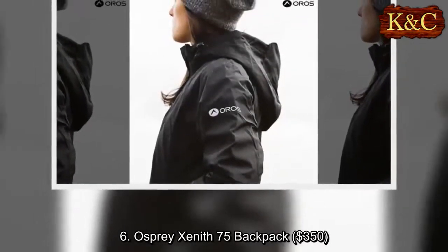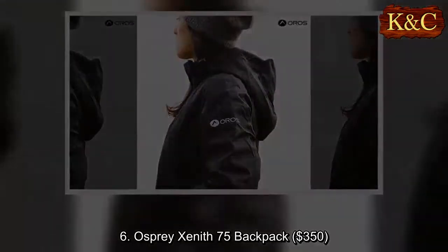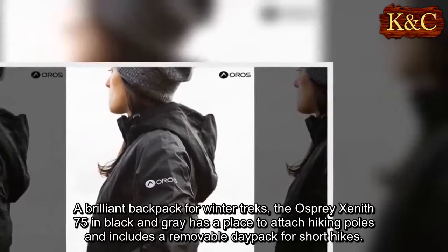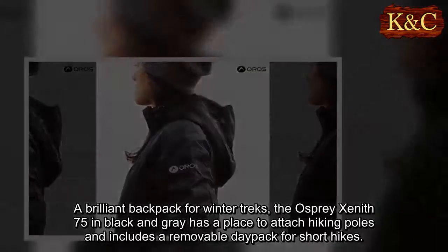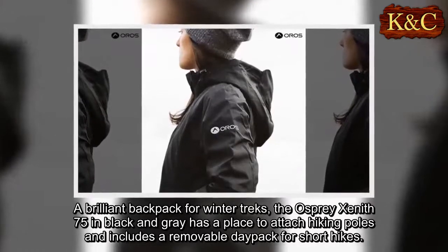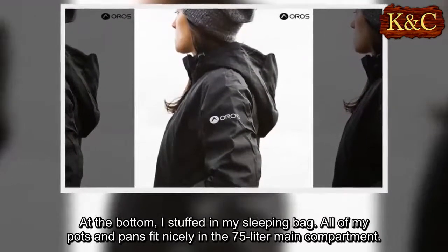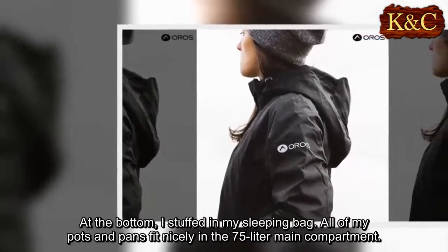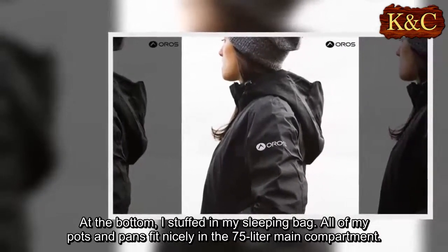Six: Osprey Zenith 75 backpack, $350. A brilliant backpack for winter treks, the Osprey Zenith 75 in black and gray has a place to attach hiking poles and includes a removable day pack for short hikes. At the bottom I stuffed in my sleeping bag, and all of my pots and pans fit nicely in the 75-liter main compartment.